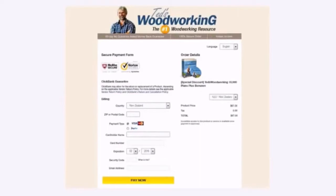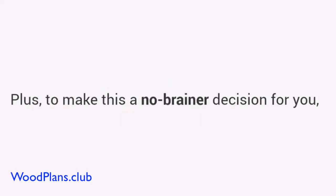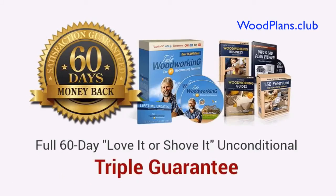You can enter your basic information. Then, on the next page, you'll gain instant access to everything inside Ted's Woodworking. Plus, to make this a no-brainer decision for you, I'm also going to come out of my own pocket and give you a full 60-day love-it-or-shove-it triple guarantee.